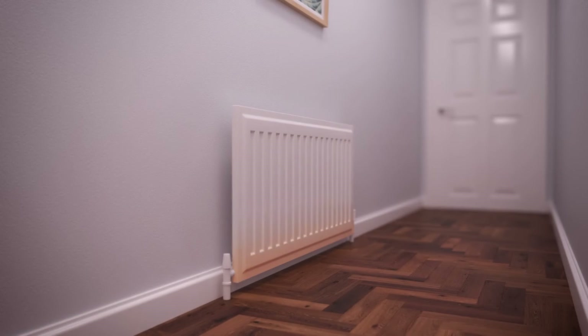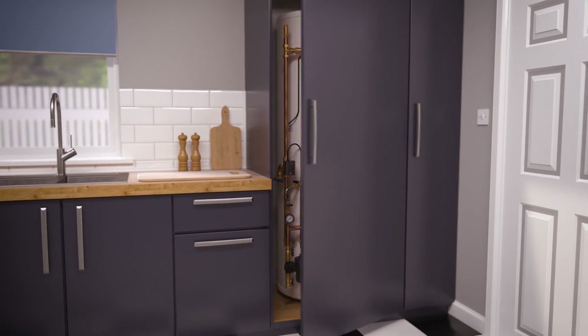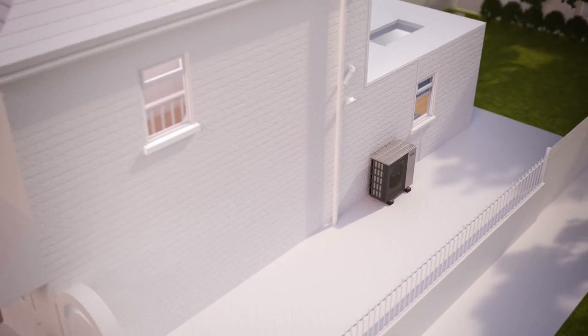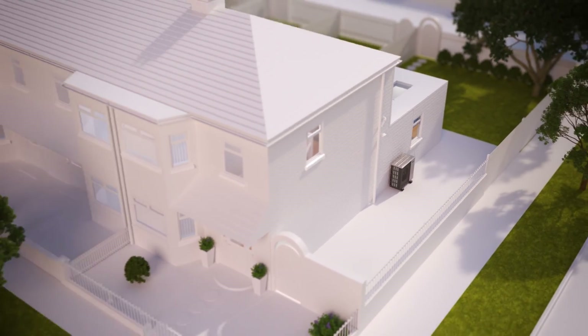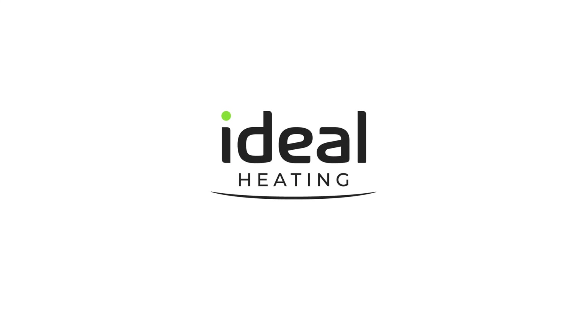Designed for the Logic Air system, from a brand you know and trust. For more information about Logic Air or any of the revolutionary products that make up the heat pump package, please contact Ideal Heating today.